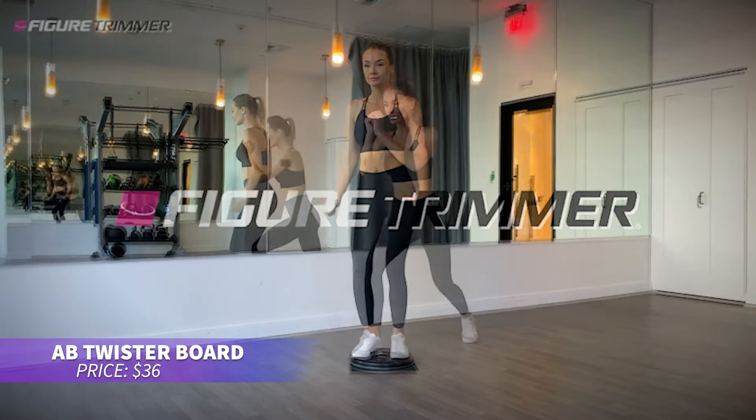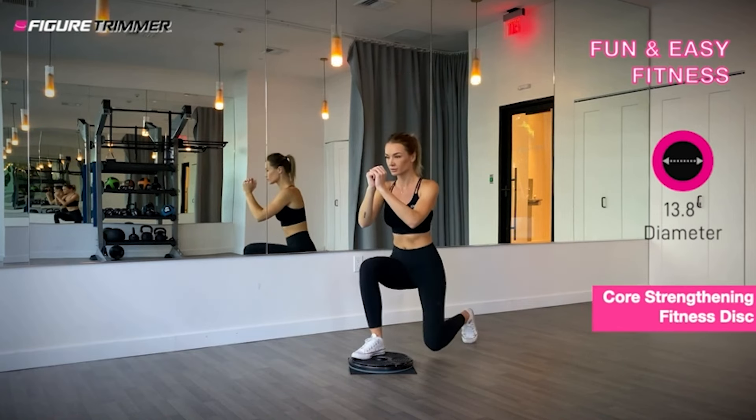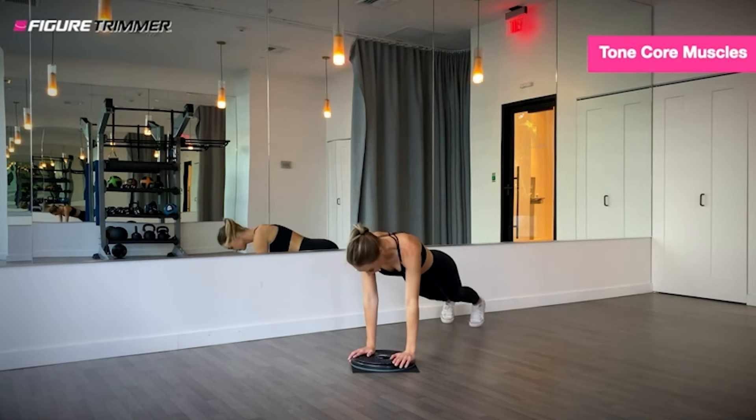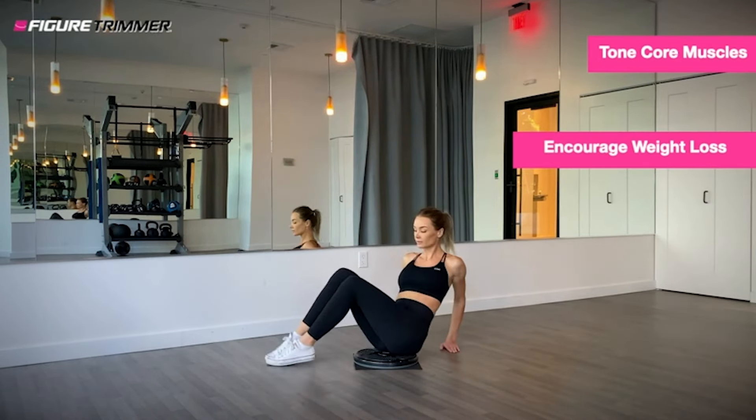Looking for an easy way to tone your core muscles? This twisting board helps you engage your abs by rotating your torso side to side. The non-slip surface ensures stability during workouts, and its lightweight design means you can use it anywhere you want to stay active.